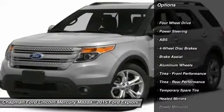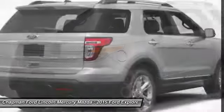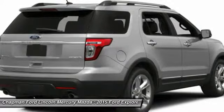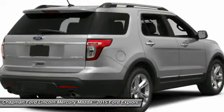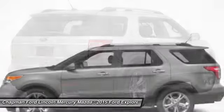Anti-lock braking system, power passenger seat, steering wheel audio controls, power steering, adjustable steering wheel, aluminum wheels, four-wheel disc brakes, keyless entry, cruise control, four-wheel drive.